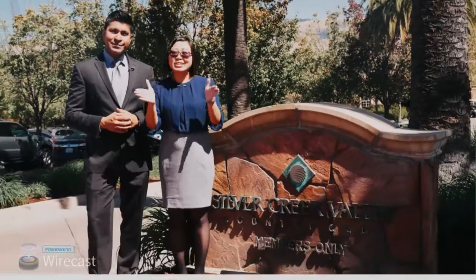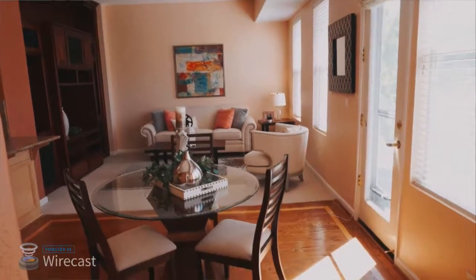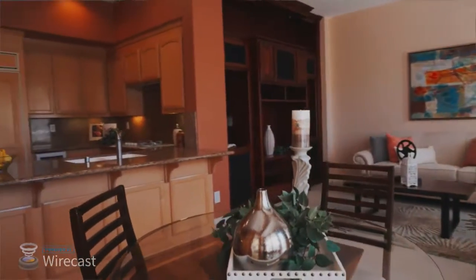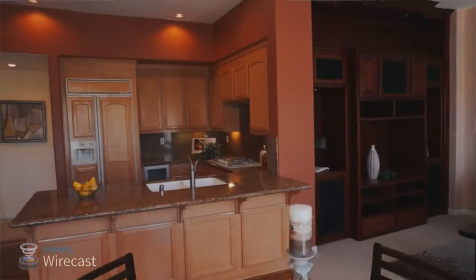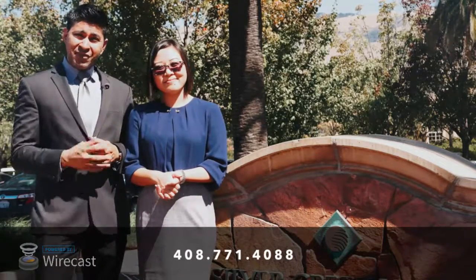Thank you guys for taking the tour with us today. As you saw, it's a gorgeous property and a beautiful lifestyle. If you have any specific questions, you can contact Susan or me at the information below. We'll see you next time. Bye-bye!